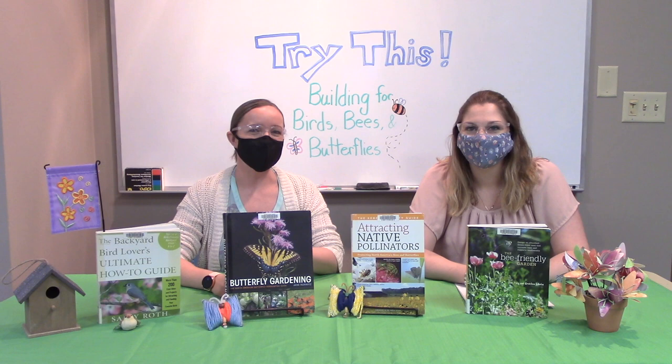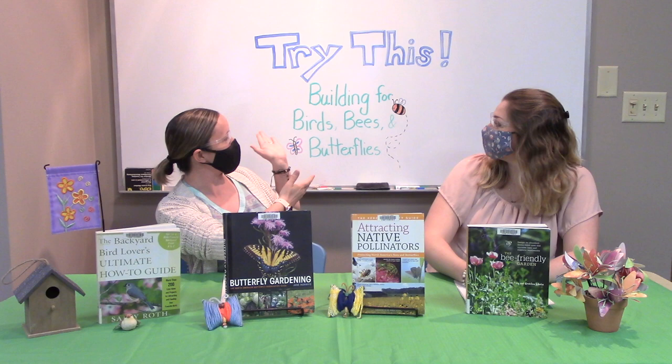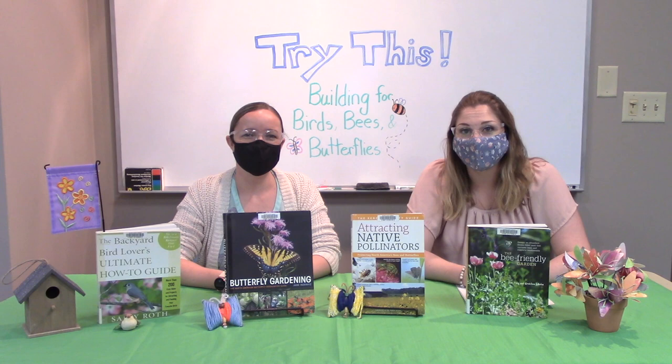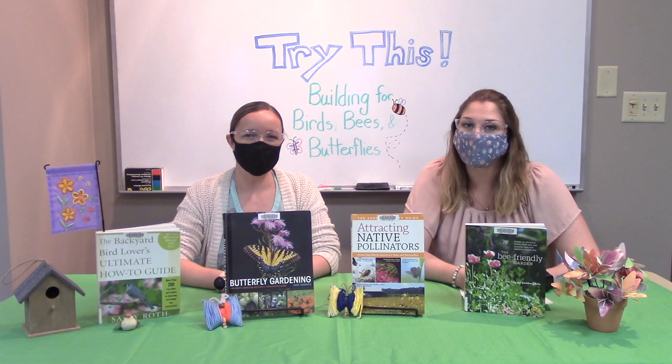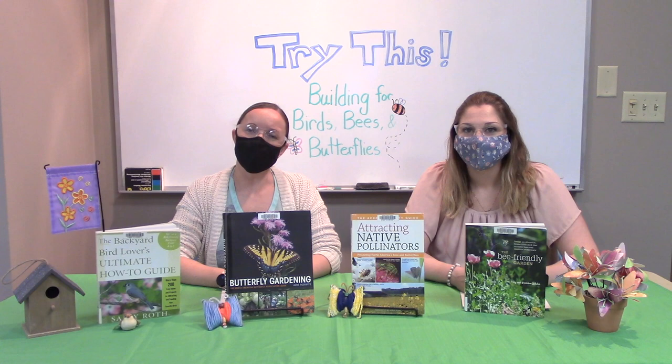Hey everybody, I'm Leslie and this is Shannon and we're back for another episode of Try This. Today we're building for birds, bees, and butterflies. Try This is a series where we take a section of the Oxford County Library collection and try something new. Today we're going to discover how to make our green spaces more pollinator friendly — how to attract birds, bees, and butterflies and keep them coming around.